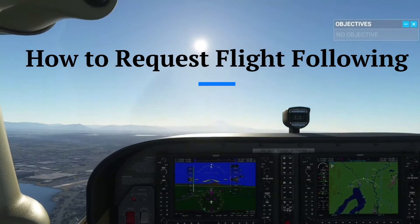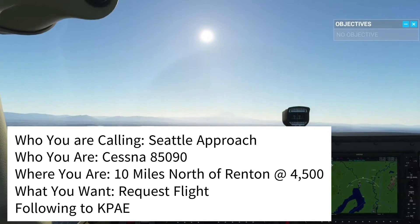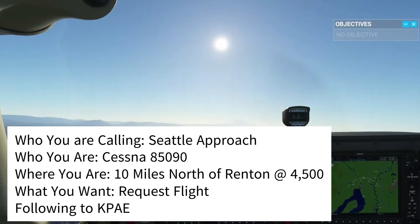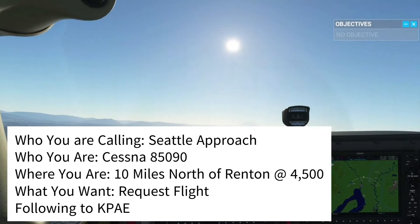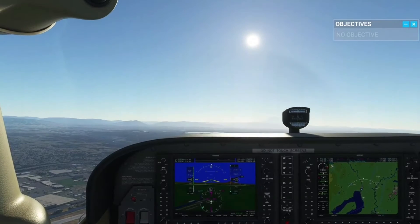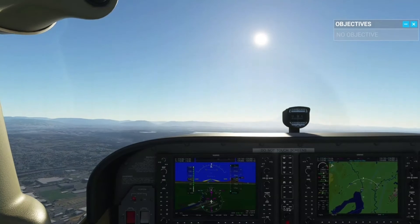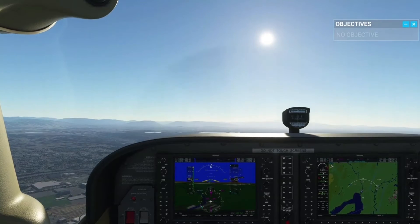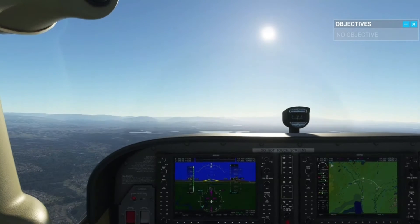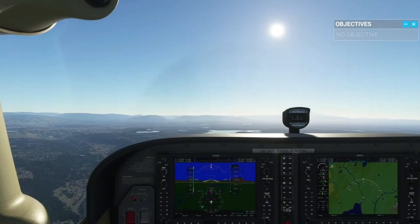Cessna 85090, Seattle Approach, say request. Seattle Approach, Cessna 85090, 10 miles north of Renton at 4,500, request flight following to Payne Field — KPAE. Cessna 85090, squawk 7435 and ident. Squawk 7435 and ident, Cessna 85090. Cessna 85090, radar contact, 10 miles northeast of Renton, current altimeter 29-niner-niner-1. Altimeter 29-niner-niner-1, Cessna 85090.